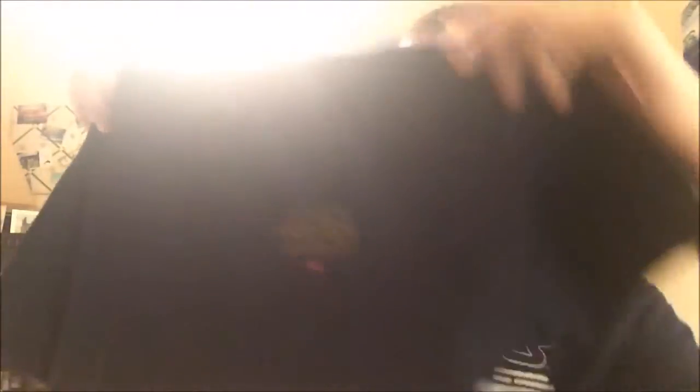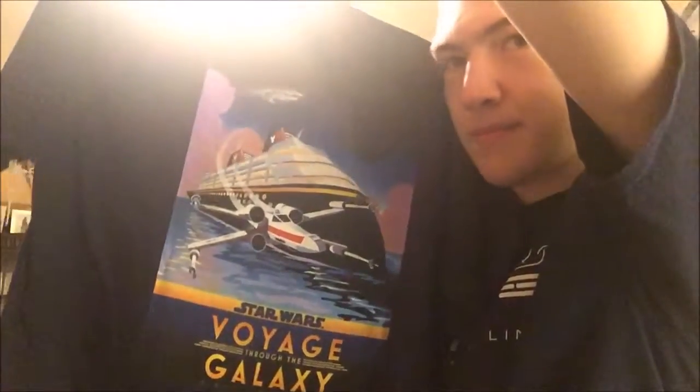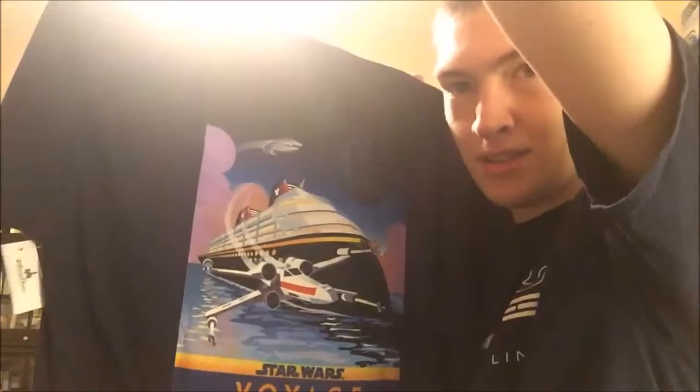My parents went on a cruise so they got me a Star Wars Day at Sea shirt — I'm already wearing one so they got me another one I forgot to pick up. It has the logo on the back with the Millennium Falcon and the X-Wing. I also got the Scarif Stormtrooper.